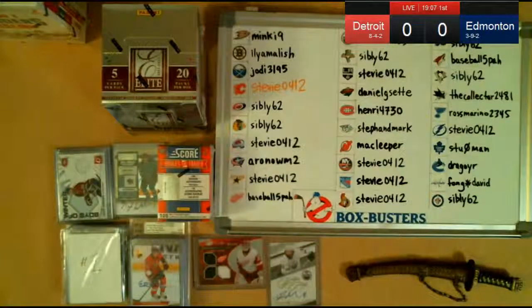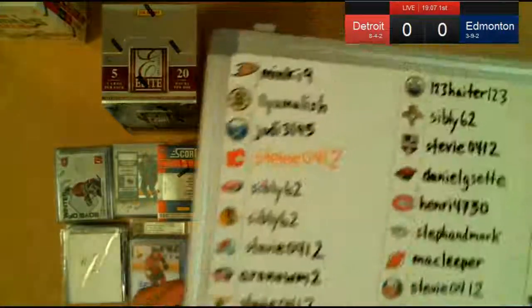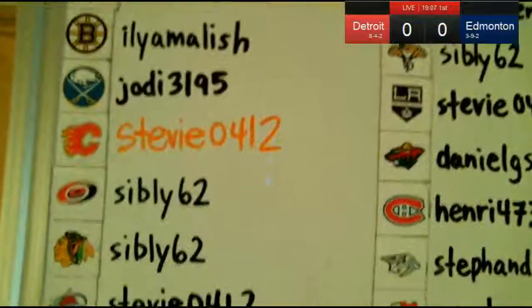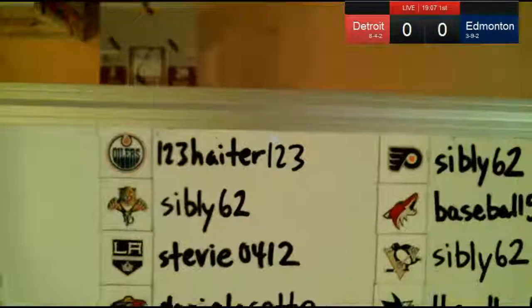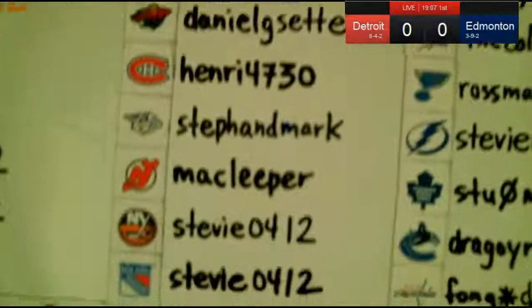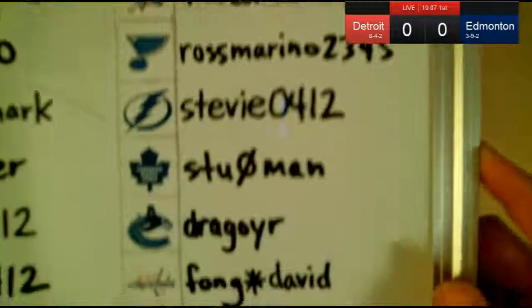Hello, welcome to the Box Busters break of 2011-2012 Donruss Elite. Here is the winner board. We have a Yahtzee winner — that goes to the person who bought the most teams, and this time it's our old pal Stevie0412. He beat out Sibley62 by a couple, but Stevie had it in the bag for most of the time.